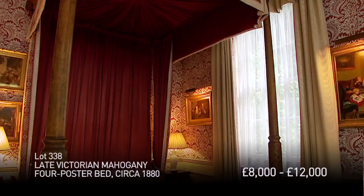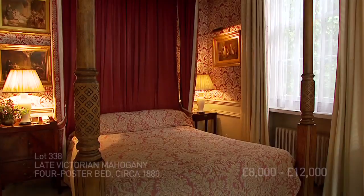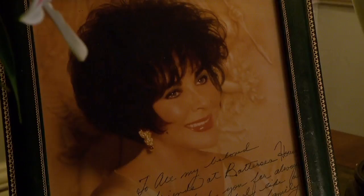What's wonderful about this room is who slept in this bed. This was Elizabeth Taylor's room when she came to Old Battersea House, which happened a number of times. She was a very good friend of all the Forbes family. She loved it here. This house and bed gave her a lot of peace and tranquility, as it will to anyone who owns it.